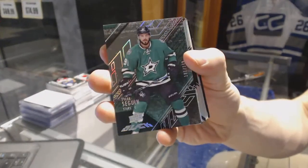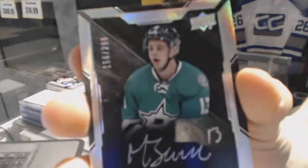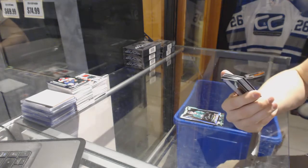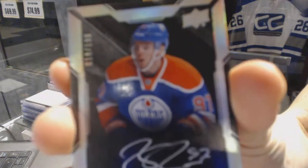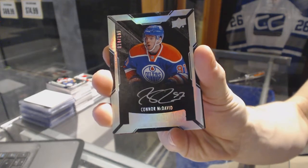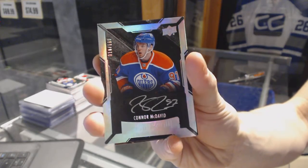We start with a beast card — number 349 for the Dallas Stars, Tyler Seguin, lustrous rookie auto. Number 299 for the Dallas Stars, Matthias Janmark. And a lustrous rookie auto short print, numbered 18 of 199 for the Edmonton Oilers, Connor McDavid. Sweet — McJeezy! Connor McDavid lustrous rookie auto out of 199 for the Edmonton Oilers.